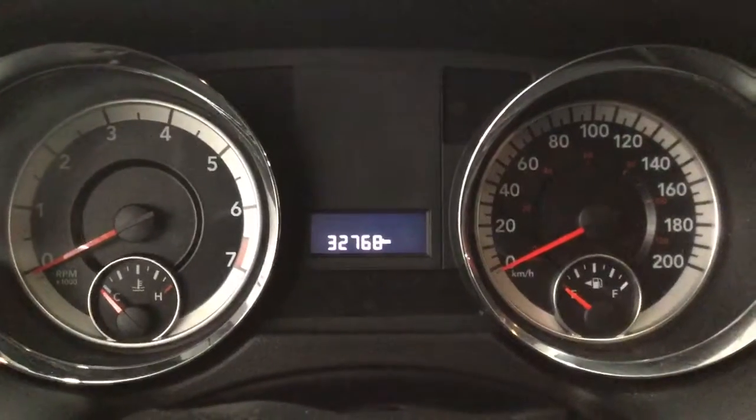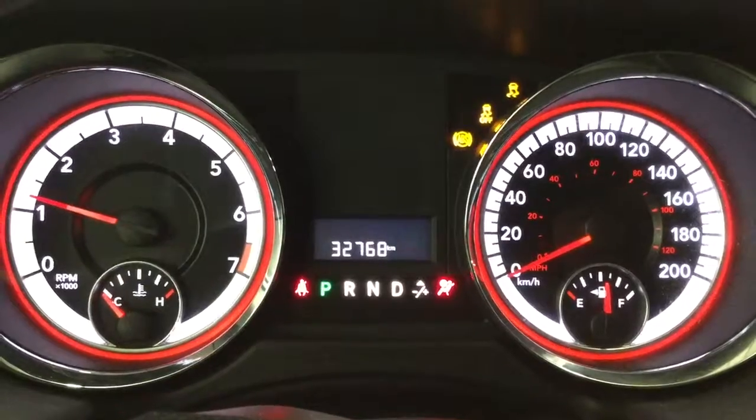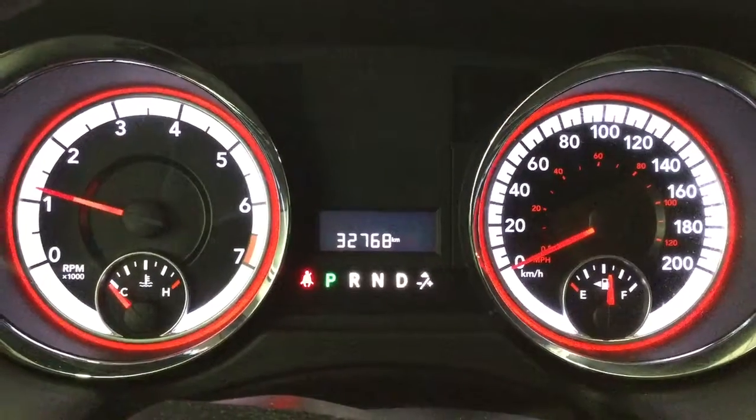Let's go ahead and start the car. This car has 32,768 kilometers.